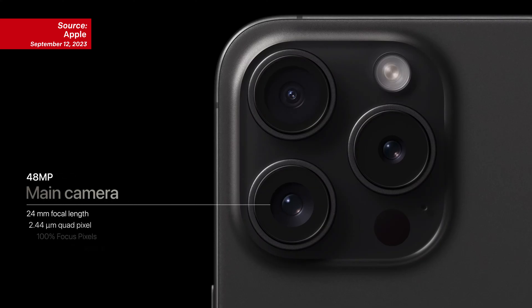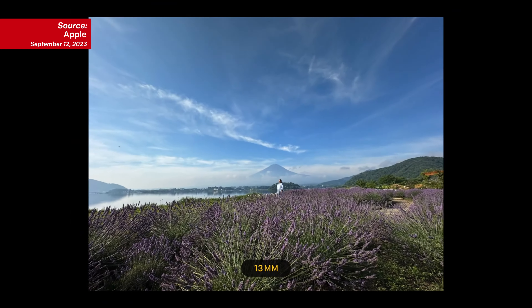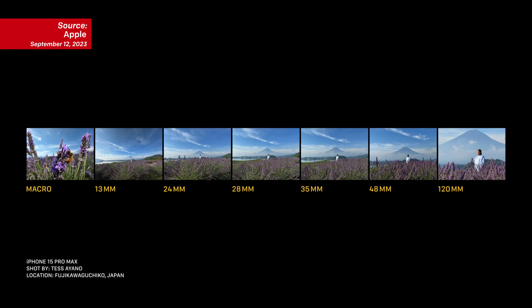The iPhone 15 Pro introduced some improvements to how they handle the focal length of each lens. The main camera is a 48-megapixel camera, which is great for photography. It becomes even more appealing when it comes to video, because the camera can crop in and give you a couple of extra focal lengths without adding any physical lenses. The main lens can now operate at 24mm, 28mm, and 35mm without any major quality hits. This helps because you can quickly grab different shots while filming an event — a wide shot, a medium shot, and a few close-ups without needing to change too much.